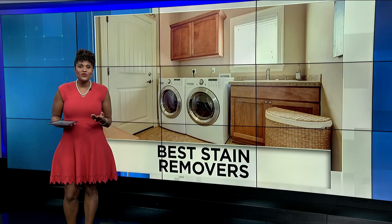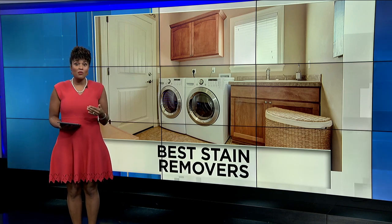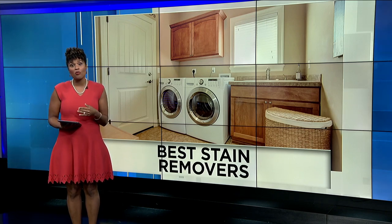Just remember, before you use any stain remover on an actual stain, test it in an inconspicuous part of the garment, like inside the seam, to make sure that you won't have any color bleed or any other problems.